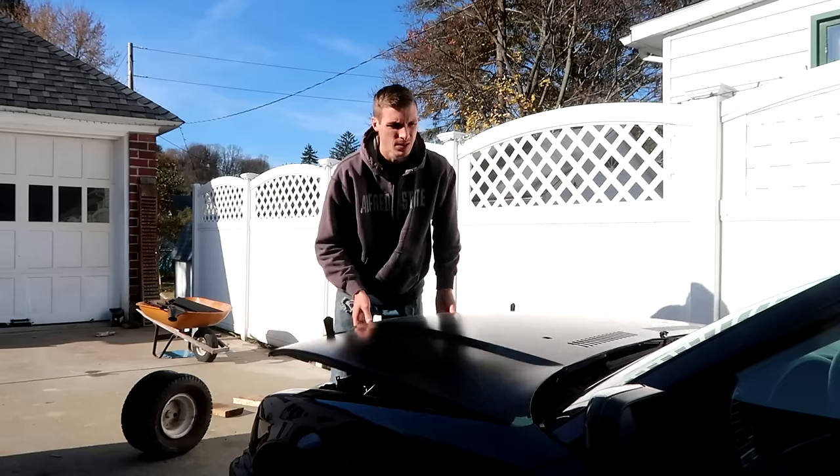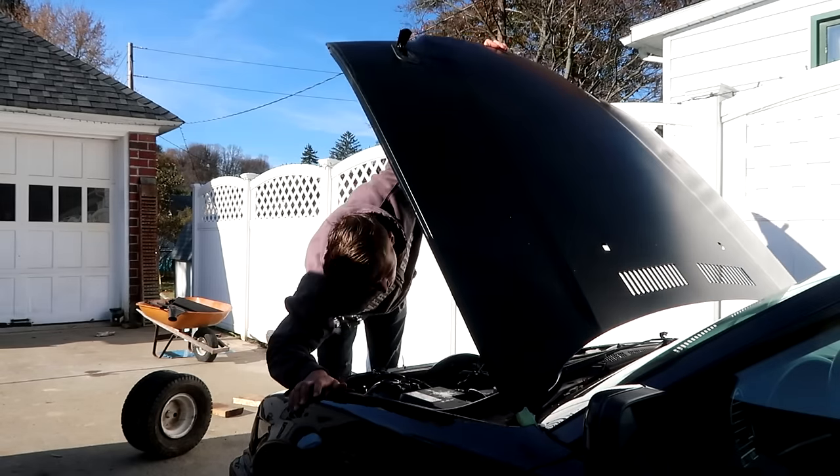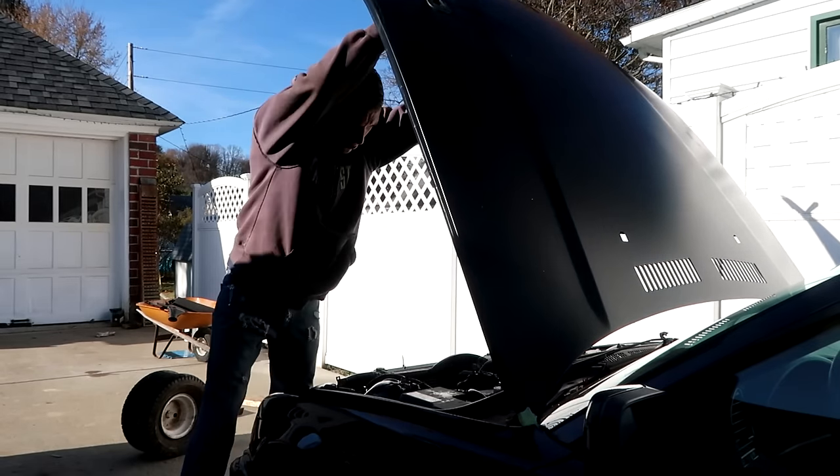The car overheated. I think a coolant line came loose or something — whatever it may be, we had problems and it took a full gallon of coolant. We need to fix that. Where is this coolant leak?